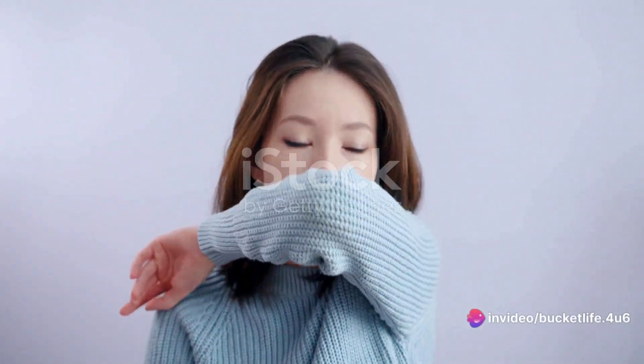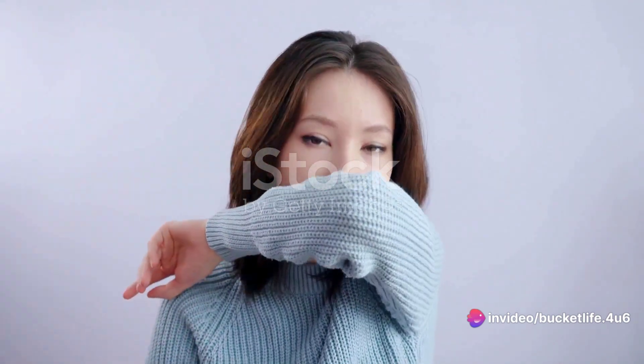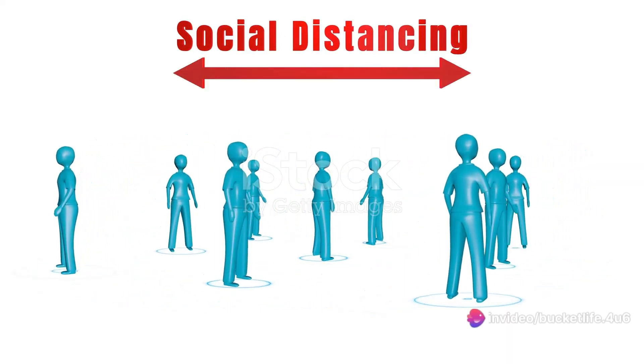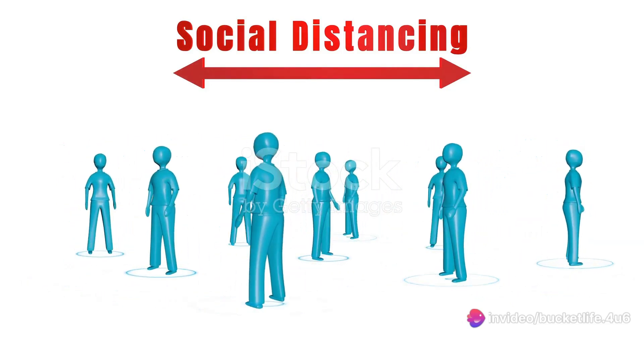Next, consider mask usage. In public spaces or situations where it's hard to maintain physical distance, wearing a face mask is a simple yet effective way to protect yourself and others. Then, there's proper respiratory etiquette. When you sneeze or cough, cover your mouth and nose with your elbow or a tissue and dispose of tissues properly.